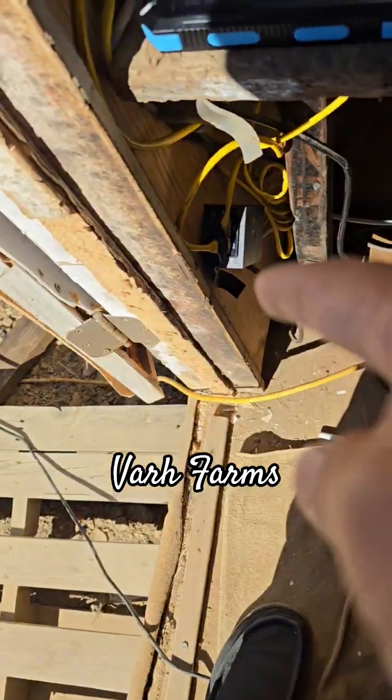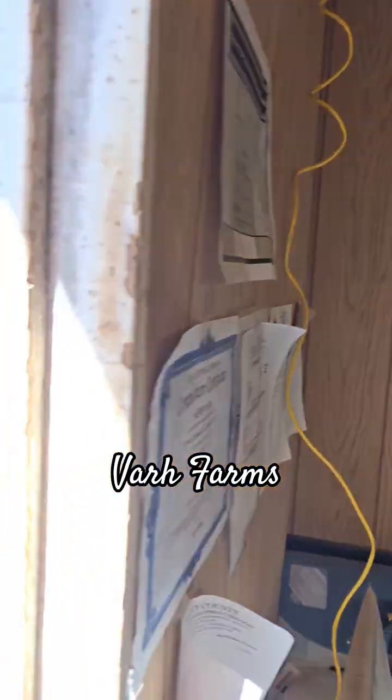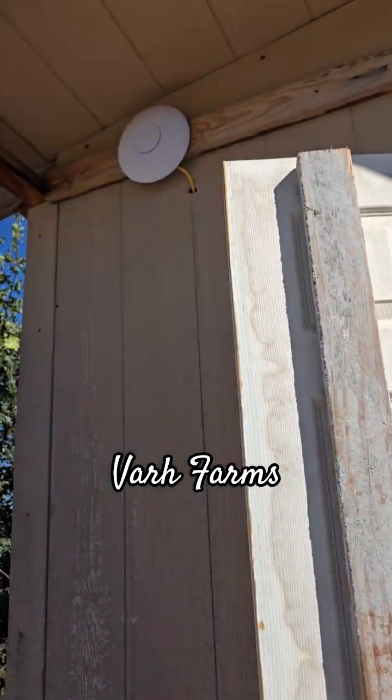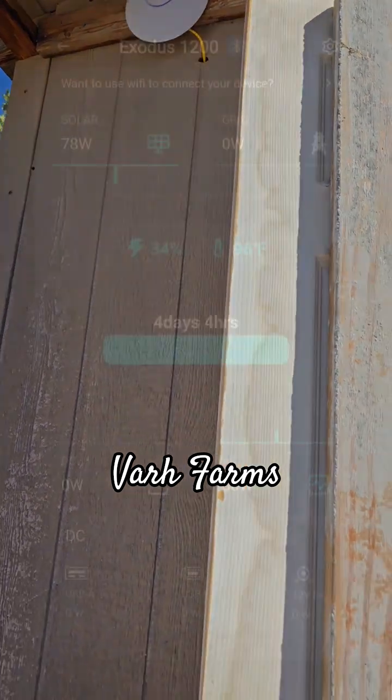The access point is on a POE injector and is powered through the POE connection. It's mounted on the outside of the house — or storage house — and the solar panel is connected out there too.